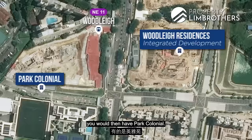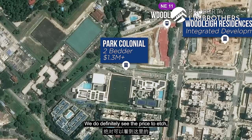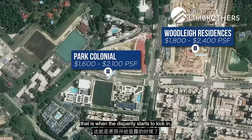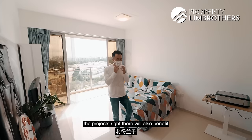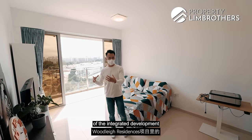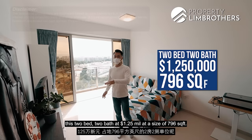Most recently, two-bedders at Park Colonial are already transacting at over 1.3 million dollars at the starting phase. As years go by and more owners exit, we see prices inching towards 1.4 million for a two-bedder there. This creates a price disparity — not only from Bartleyville but also from projects around Woodleigh MRT — that benefits Bartley Residences. At this point you might be wondering: should you buy this two-bed two-bath at 1.25 million and 796 square feet for own-stay or investment?